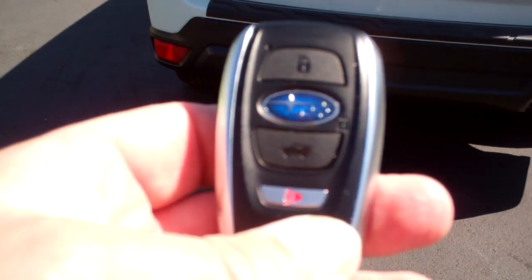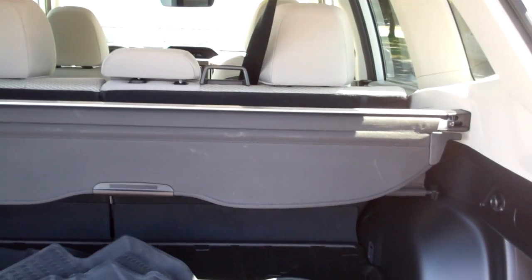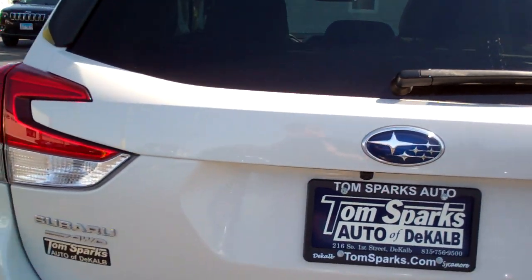You got keyless remote, keyless start, easy liftgate. Look at all that room you got in there — tonneau cover, too. You got little things to hang plastic bags on. That tonneau cover will come out, you can put those seats down and have a lot more room if you need it. Nice all-weather mats that come with it.